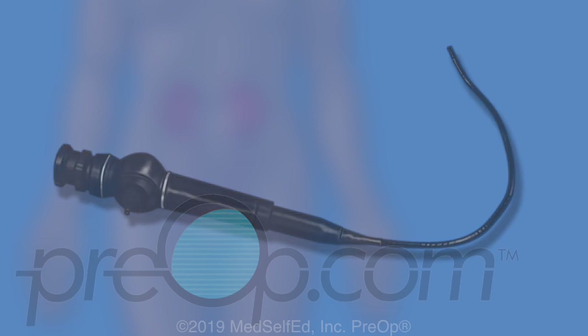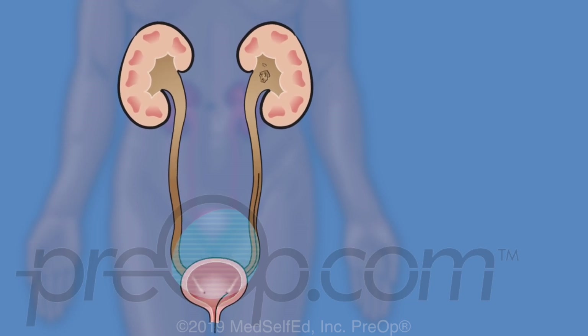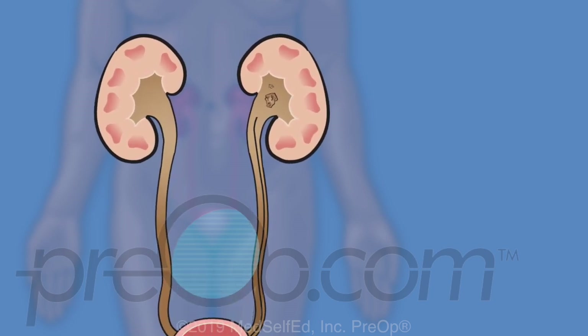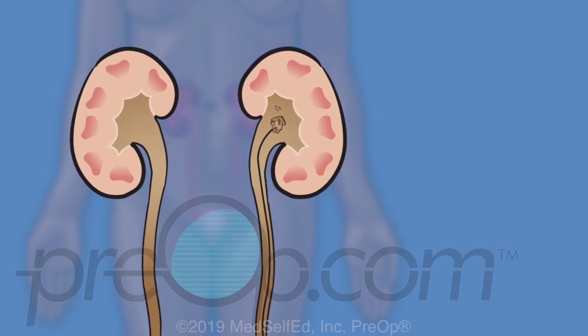Cystoscopy is the most basic procedure on the list. The surgeon uses a scope to look inside the urethra and bladder for stones and other problems. When needed, guide wires and dilators are passed through the cystoscope into the ureter. During a ureteroscopy, a thinner scope is used, guided further through the bladder into the ureter and sometimes up to the kidney. Once kidney stones are reached, other tools are used to break the stones apart and pull the pieces out.